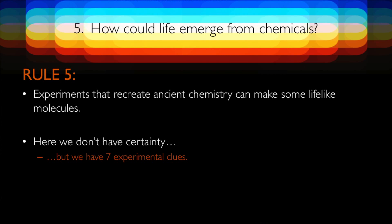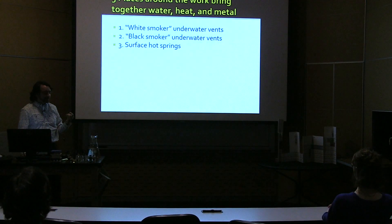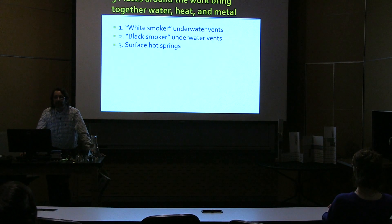In the book I have seven experimental clues, and three of them involve three different places around the world. Two of them are underwater: there are white smoker and black smoker underwater vents. And then there's another place — surface hot springs. All three of these have properties that look like natural chemical labs where experimentation could take place and lifelike molecules could be made.